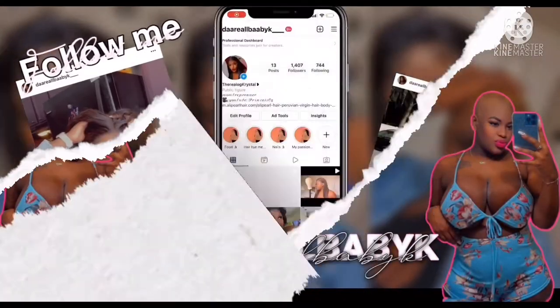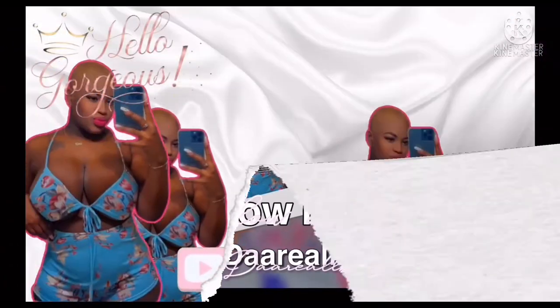Welcome back to my channel, it's your girl Crystal. If you're new, go ahead and hit that subscribe button down below and become a part of my family. Today I'm going to be giving you guys five tips on what I do to boost my milk supply.